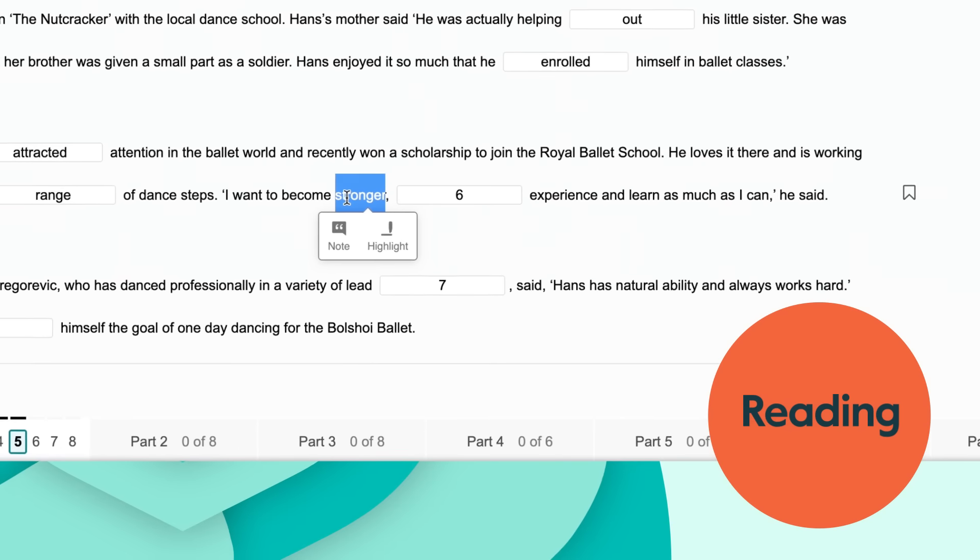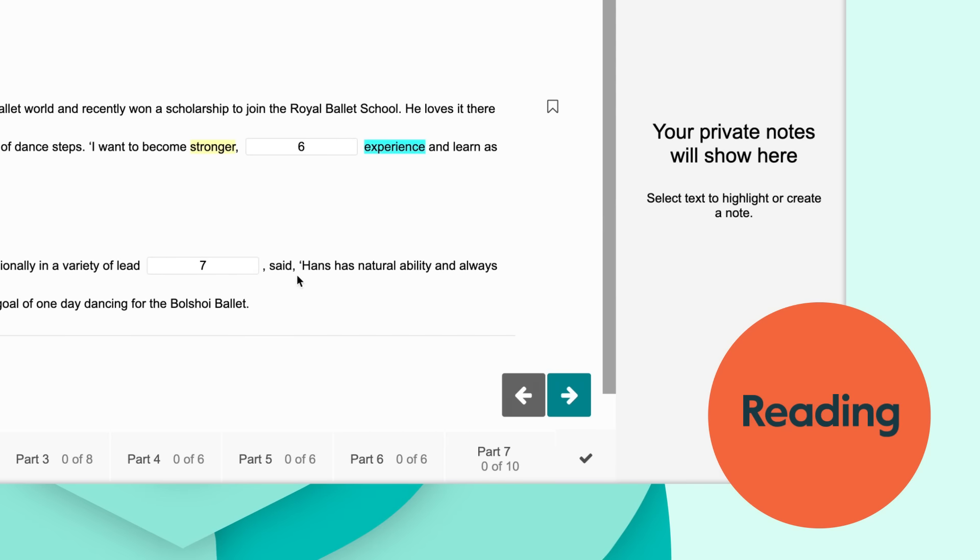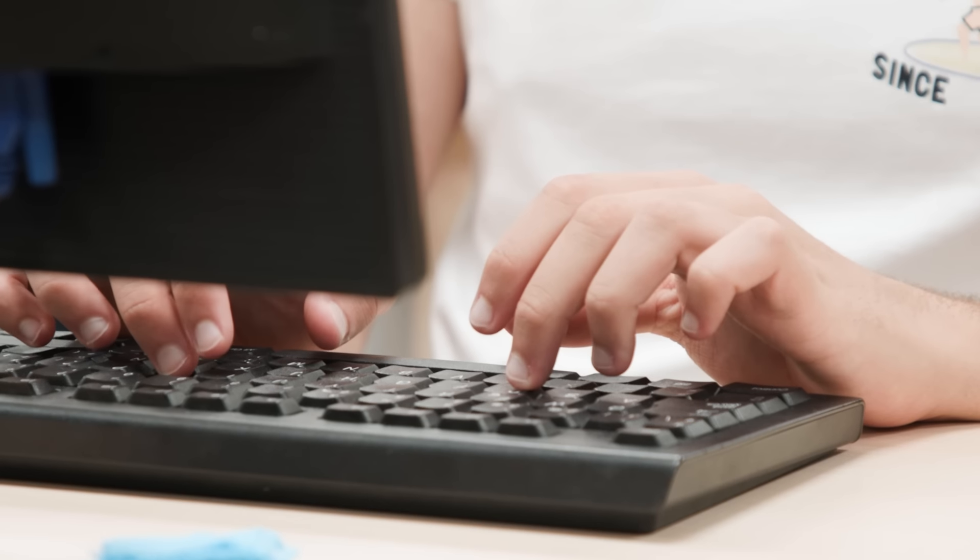In the reading test, you can make notes, highlight text, and review your answers. I like the fact that you can pick and drag some answers and put them in the paragraph — something that you obviously don't do in a paper-based exam.